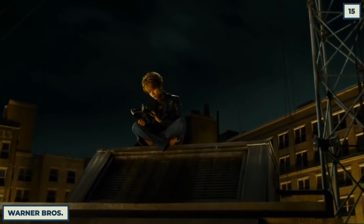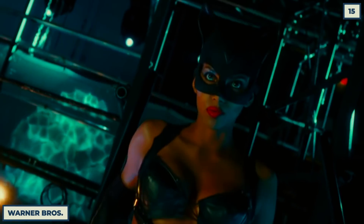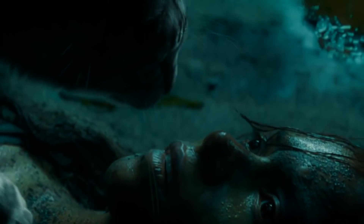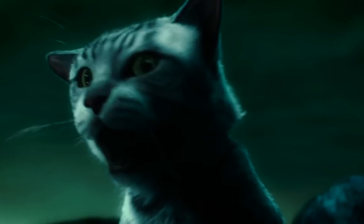Of course, this list wouldn't be complete without quite possibly the biggest post-Oscar win blunder of an actor's career. Catwoman was an awful movie, but it had the budget to do some bizarre things. What in the world is happening here? Does this cat need to breathe life back into her in such a visual way? Ugh.